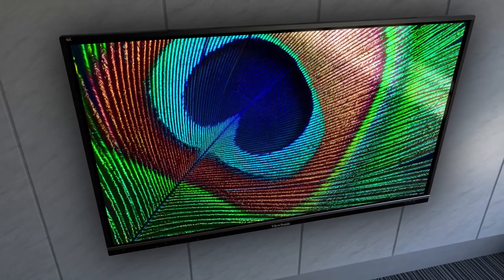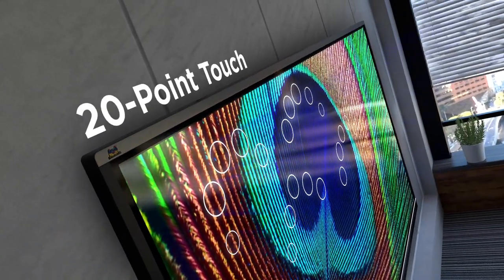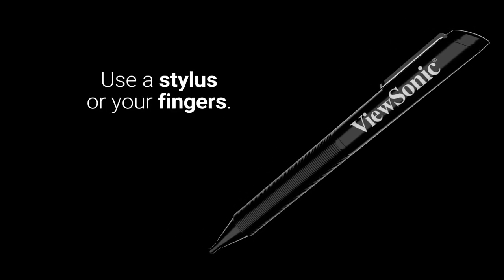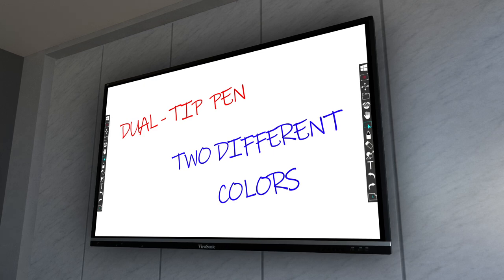Thanks to ultra-fine IR Touch technology, ViewBoard interactive displays deliver an ultra-smooth, natural handwriting experience. 20-point touch allows multiple users to simultaneously write or draw on the display's surface using styluses or their fingers, or both at the same time, while dual-tip pen support allows users to simultaneously write or draw with two different colors.